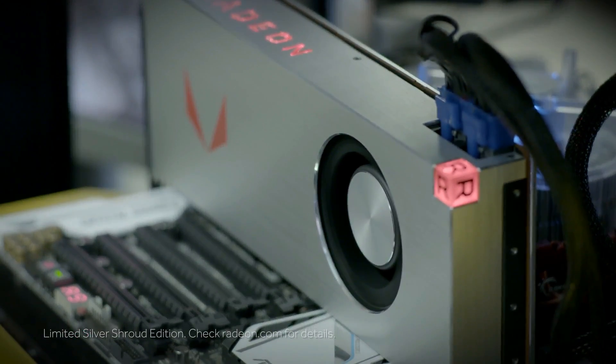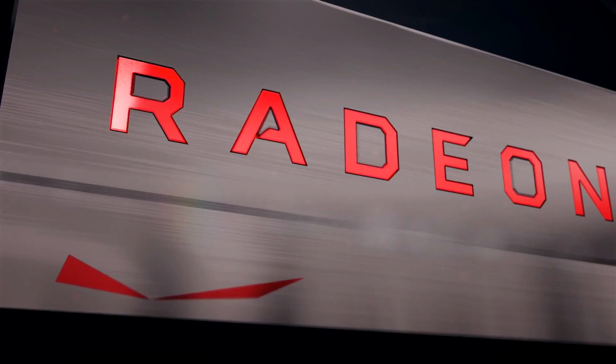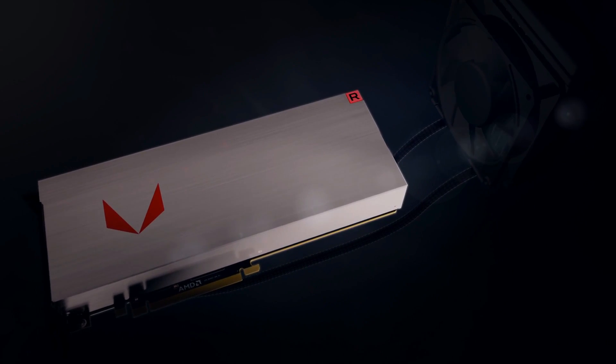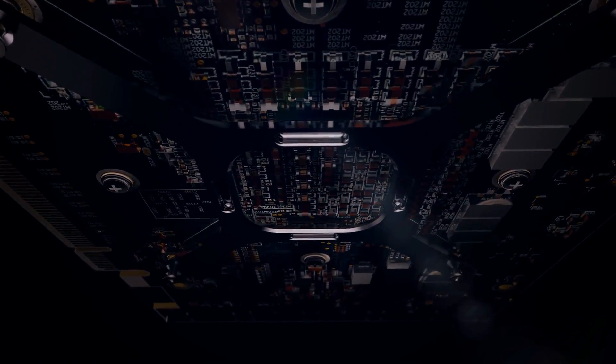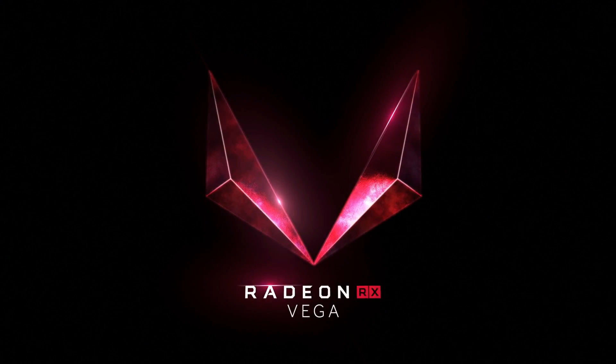I really want to know what you guys think about the Vega line. What are your thoughts on the limited edition brushed metal version, the liquid-cooled version, and the price and performance? Are you guys excited for Vega or disappointed? Please sound off below. Don't forget to like, share, and subscribe to the channel and I'll see you guys on the next one.